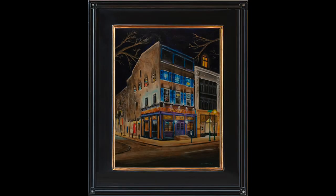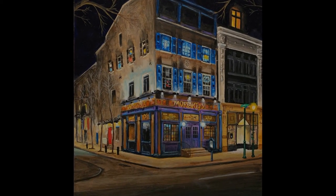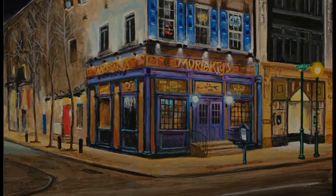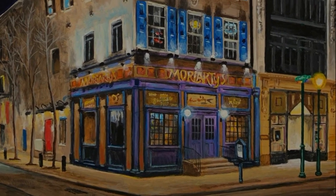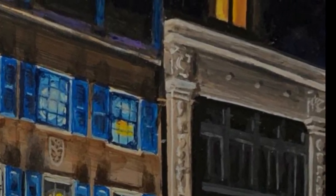Moriarty's Irish Pub is a particularly poignant reminder of the impacts of COVID-19's social distancing. This piece was started on the night of St. Patrick's Day, when this good-natured establishment would normally have been alive with patrons reveling out onto the streets. The cheerful uplighting stands a stark contrast to a vacant Walnut Street.